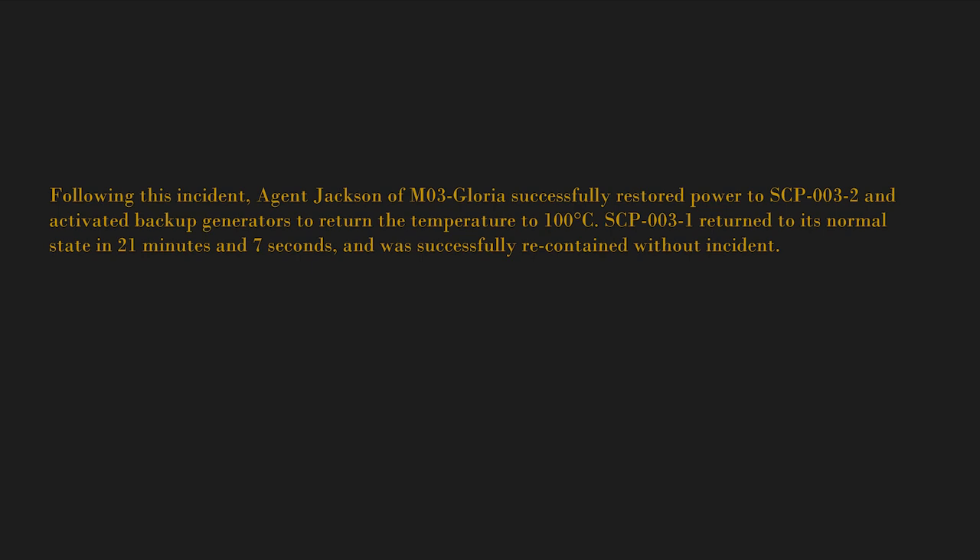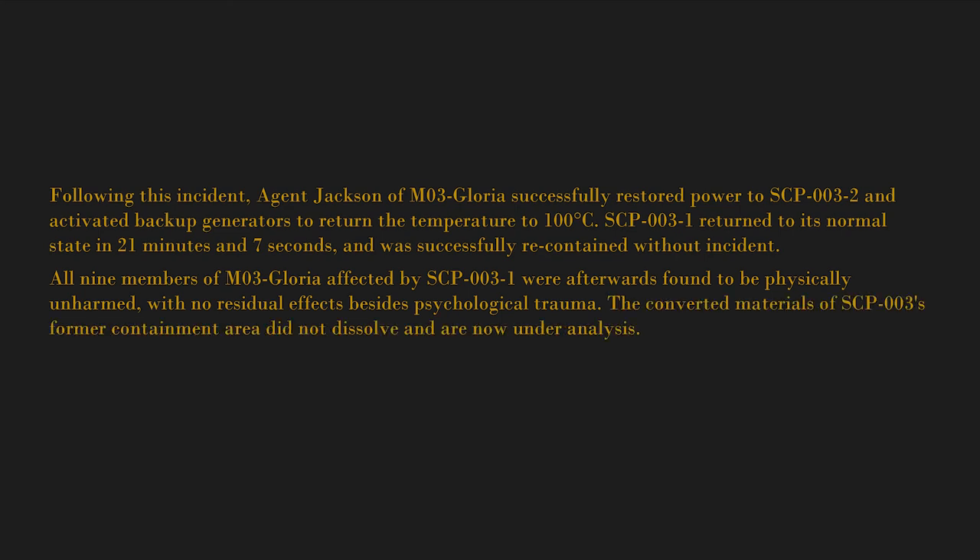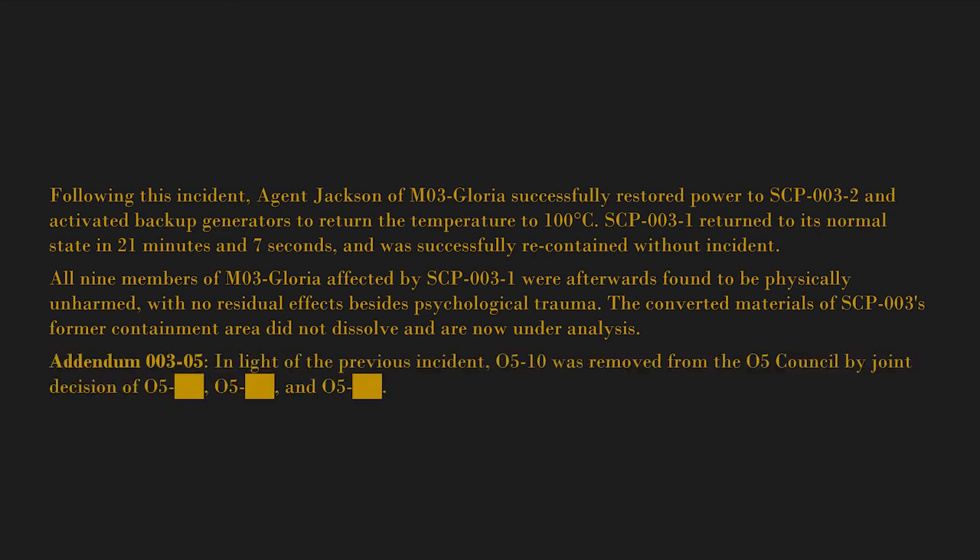SCP-003-1 returned to its normal state in 21 minutes and seven seconds and was successfully recontained without incident. All nine members of M03 Gloria affected by SCP-003-1 were afterwards found to be physically unharmed with no residual effects besides psychological trauma. The converted materials of SCP-003's former containment area did not dissolve and are now under analysis. Addendum 003-05: In light of the previous incident, O5-10 was removed from the O5 Council by joint decision. M03 Gloria procedures have been indefinitely suspended.